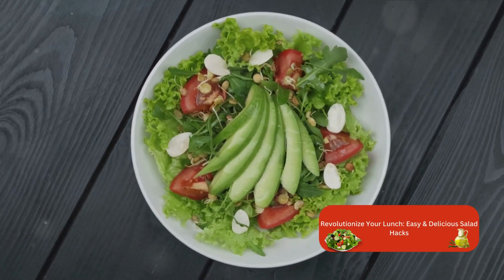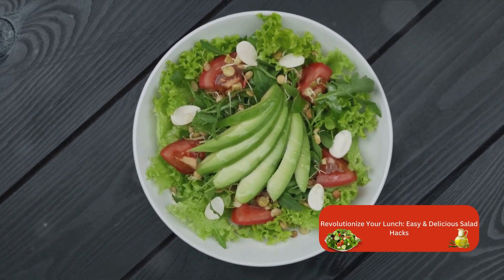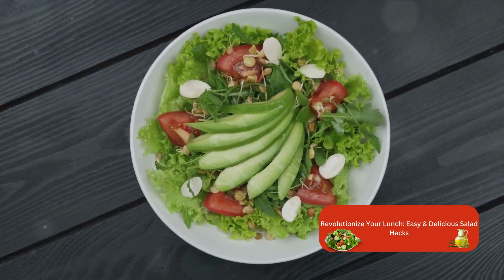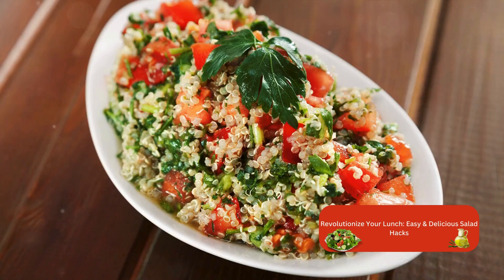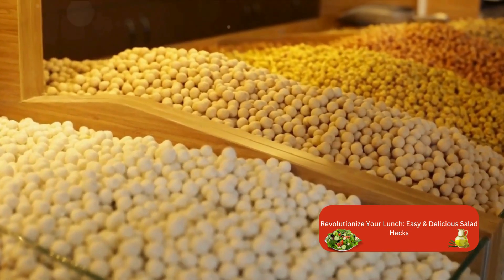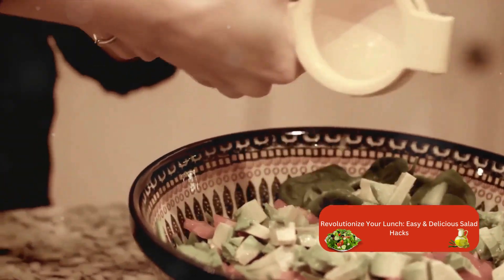But it's not just about the health perks. Adding grains to your salad can also elevate the texture and flavor. Think about it — a soft, creamy avocado paired with chewy, nutty grains. It's a delightful contrast that can make your salad more exciting and enjoyable. And the best part? The possibilities are endless. You can experiment with different types of grains and see what works best for you. So don't hesitate — go ahead and add some grains to your next salad.